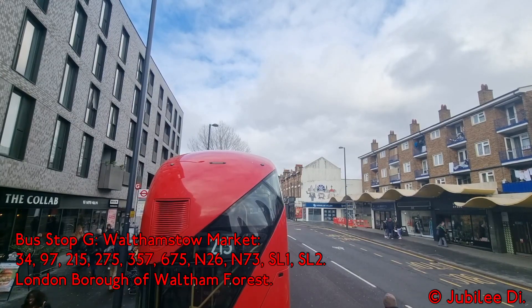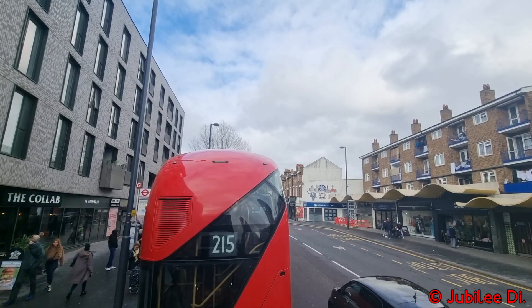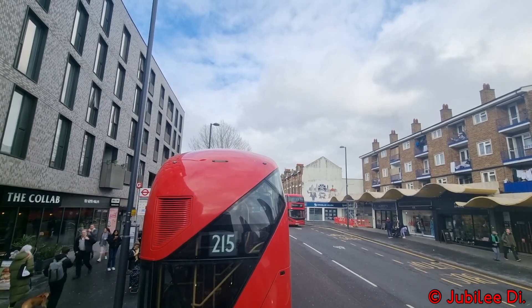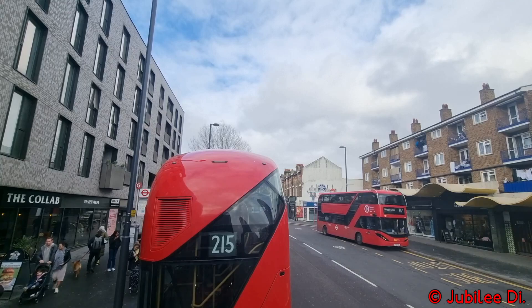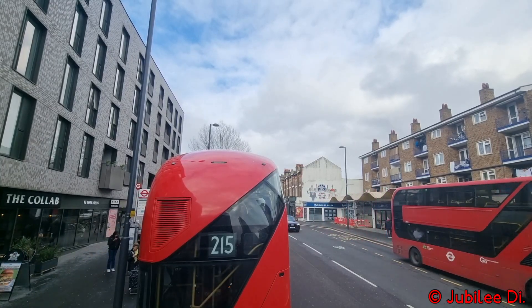Walthamstow Market is the first stop for Route SL1. Sometimes it's easier to alight here for the market rather than returning to the bus station.